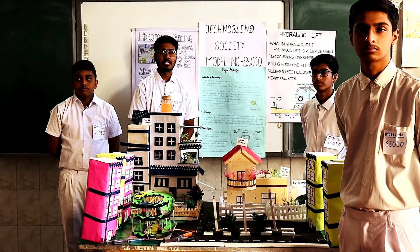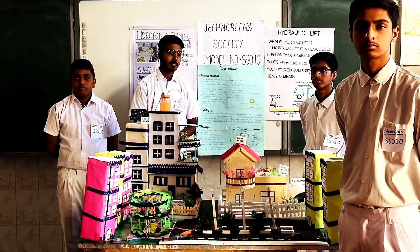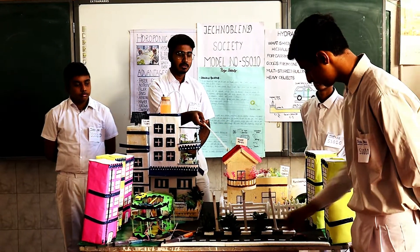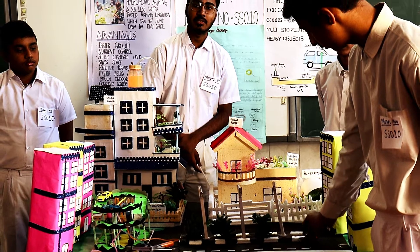In this model, we have emphasized on the conservation of energy by using various technologies like piezoelectricity, hydroponic farming, hydrolix, various sensors, and much more. Also, as you can see in the streets, we have used piezoelectric chips, which can convert the mechanical or pressure energy into electrical energy.